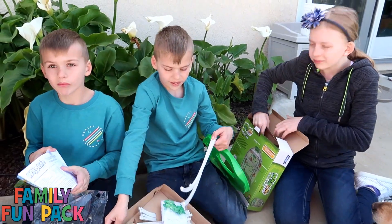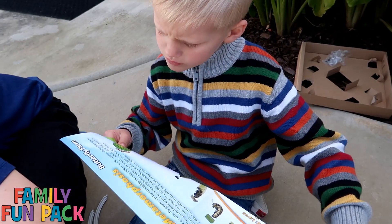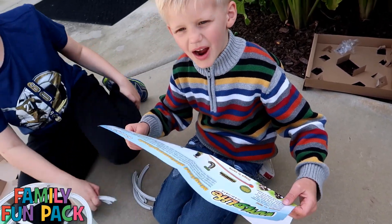Do you guys know what a habitat is? It's like a place where animals live. Scientists estimate there are 12 to 15,000 types of butterflies. Wow, that's a lot.